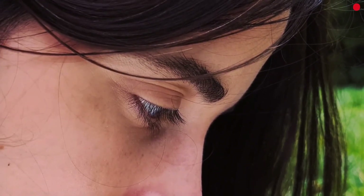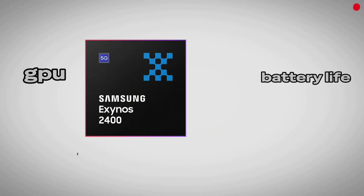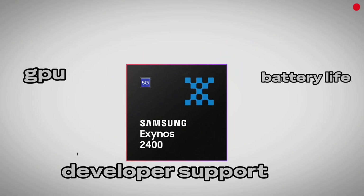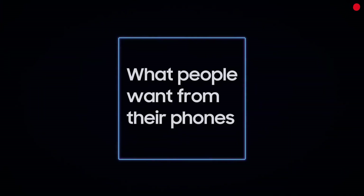Is Exynos ready to reclaim its throne? Not quite. GPU performance, battery endurance, and developer support still lag. And the regional split — Snapdragon in some countries, Exynos in others — makes user experience inconsistent worldwide.